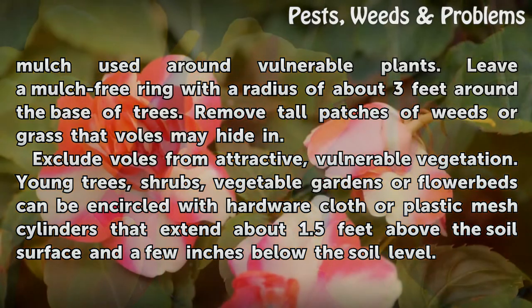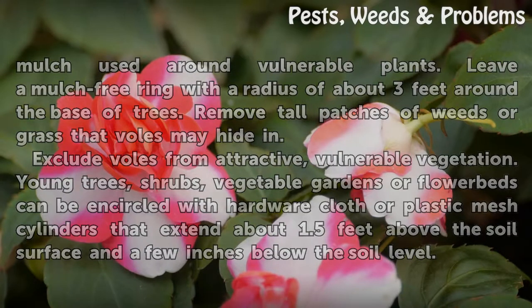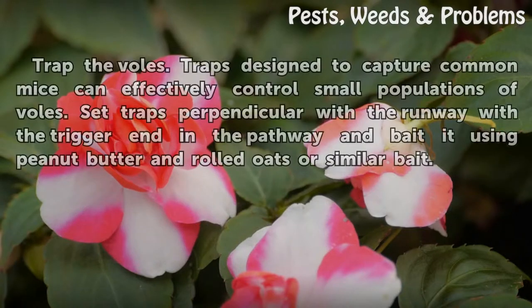Exclude voles from attractive, vulnerable vegetation. Young trees, shrubs, vegetable gardens, or flower beds can be encircled with hardware cloth or plastic mesh cylinders that extend about 1.5 feet above the soil surface and a few inches below the soil level.